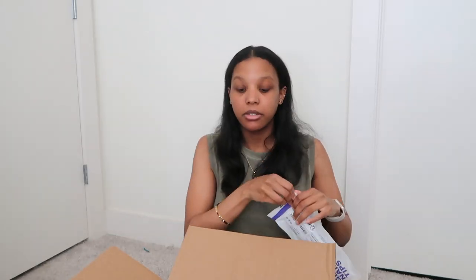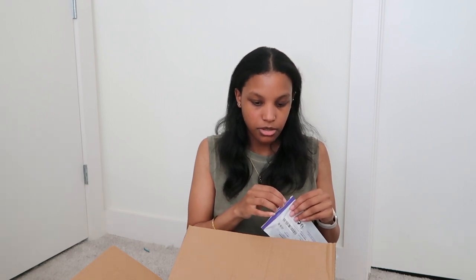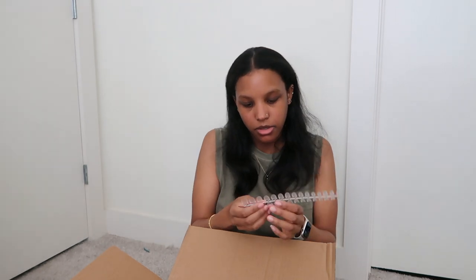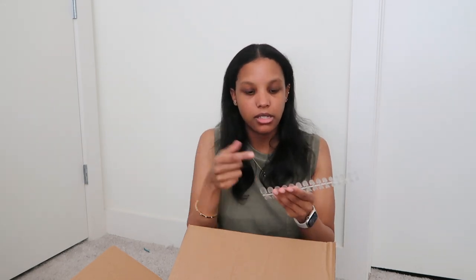Next I got some nails. Did you guys know I love doing my nails myself now? The set I got for gel nails — I had bought extra nails but they were still too long even though they said they're short. So I got these. I wanted something shorter that would still match my nails. This is about the same size as my nails now — not too long and not too short.